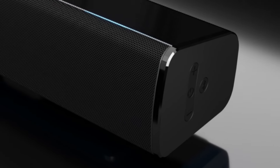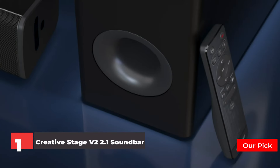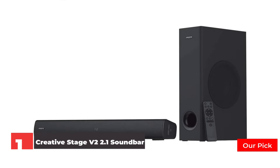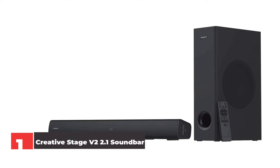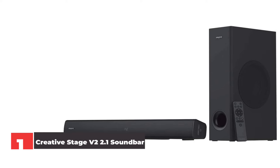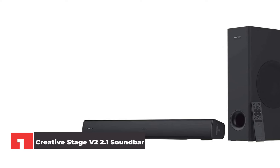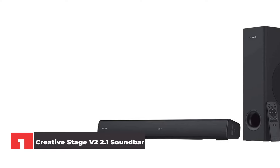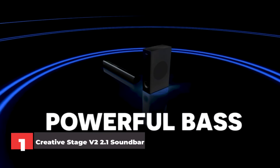Number 1: Creative Stage V2 2.1 Soundbar. The Creative Stage V2 Soundbar is incredible value for money. In addition to a sleek soundbar with a relative bounty of connectivity, including HDMI ARC, the small outlay also gets you a dedicated subwoofer to help pump out impactful bass. Sound quality is very good overall and can be tweaked to match what you're watching. For instance, you can choose to boost the bass or treble at any time, and there are dialogue and surround modes to try out as well. The latter doesn't provide digital surround sound per se, but does widen the soundstage for more exciting action scenes.